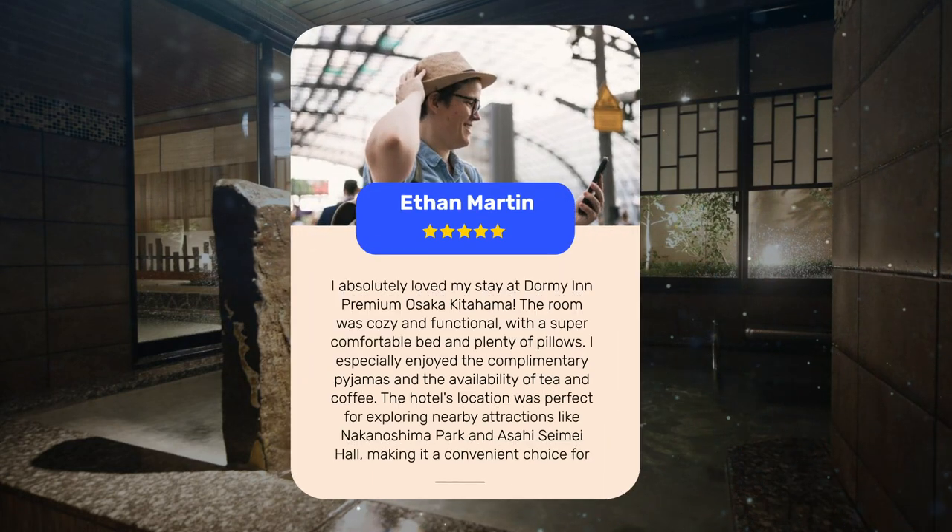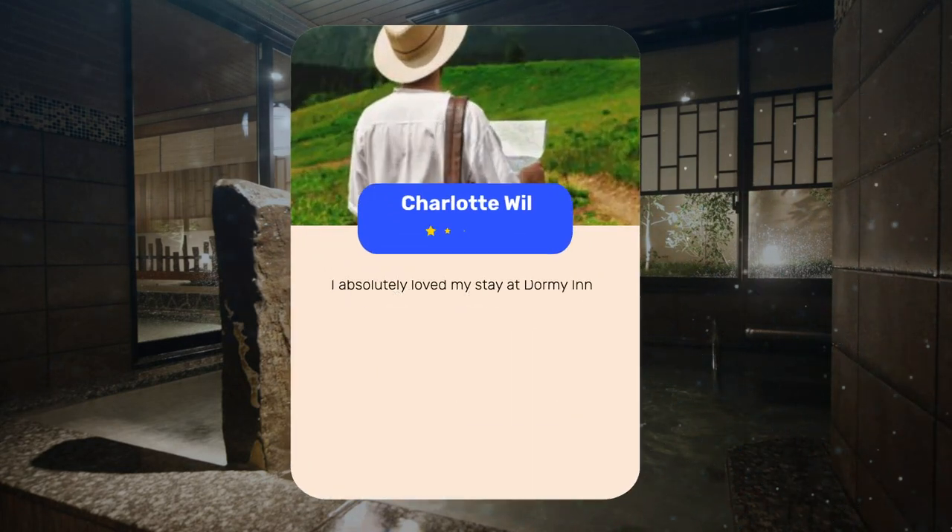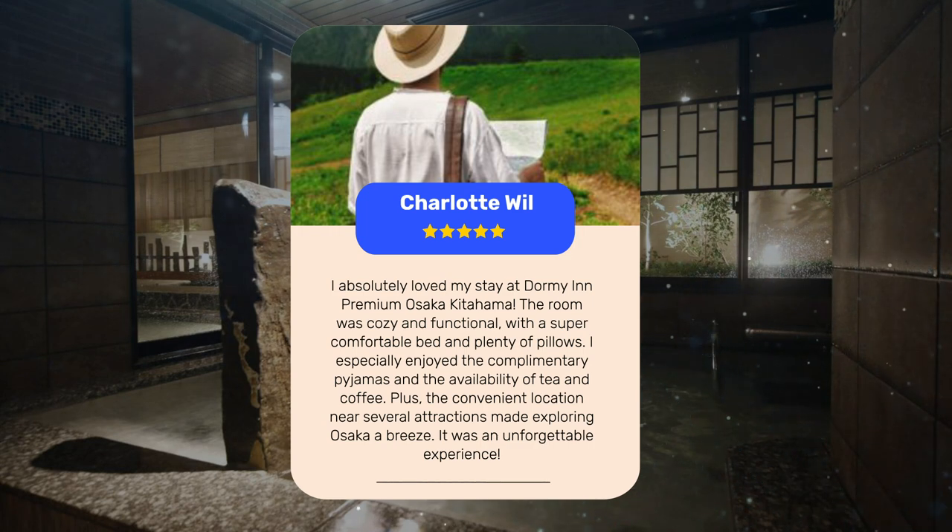I absolutely loved my stay at Dormi in Premium Osaka, Kitahama. The room was cozy and functional, with a super comfortable bed and plenty of pillows. I especially enjoyed the complimentary pajamas and the availability of tea and coffee. The hotel's location was perfect for exploring nearby attractions like Nakanashima Park and Asahi Saimai Hall, making it a convenient choice for travelers looking to experience the best of Osaka. It was an unforgettable experience.